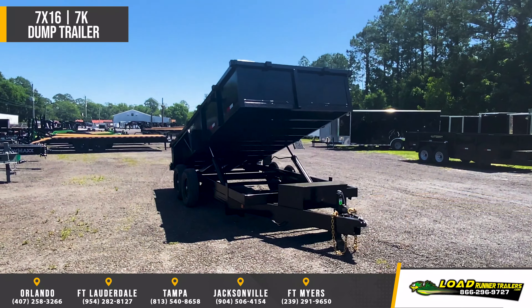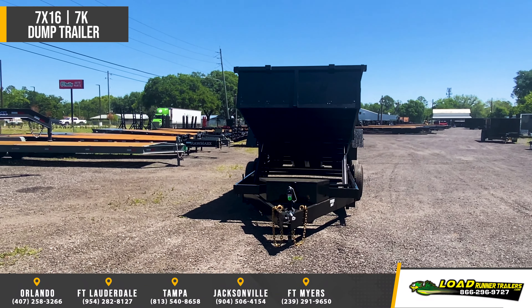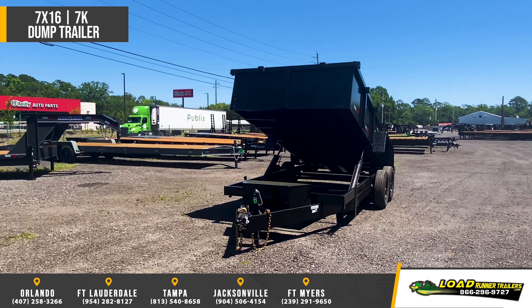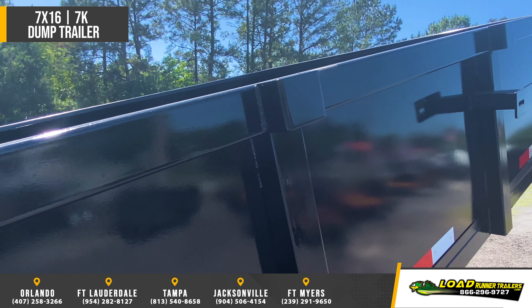Tandem 7,000-pound Dexter axles with electric brakes and easy lube hubs. 235 ADR 16 10-ply steel belted radial tires. Twin 4-inch pistons with power up, power down hydraulics and a lockable battery and pump box.